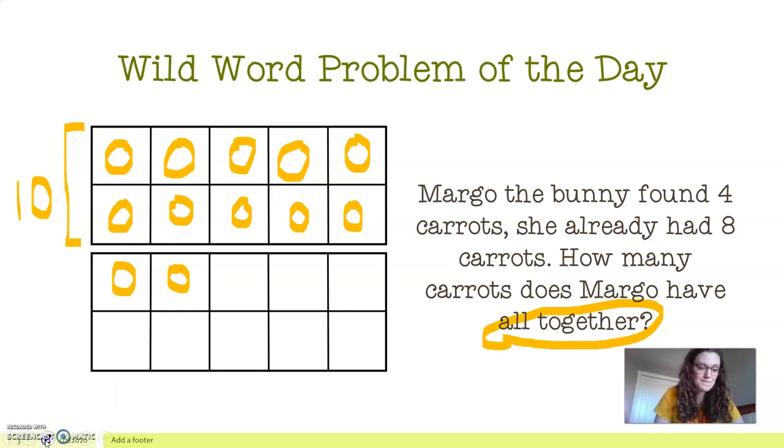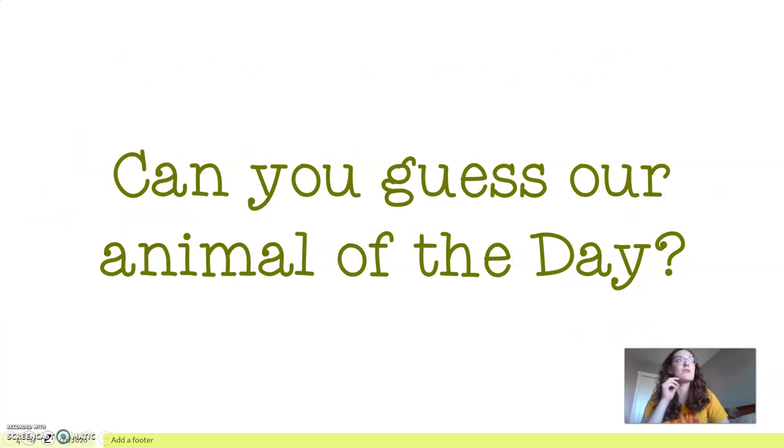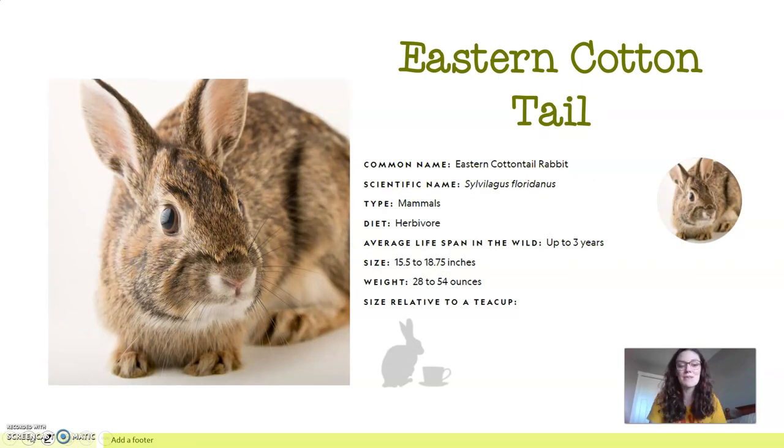Great job, my friends! Using our word problem as inspiration, what animal do you think we are focusing on today? You guessed rabbits — you are correct! We are going to be focusing on the species called the eastern cottontail. These are the rabbits we see in our backyards in PA, and they are a type of mammal. They are herbivores, which means they do not eat any meat — they eat plants. They live up to three years in the wild and are about 15 and a half inches, which is a little over a foot, close to a foot and a half.